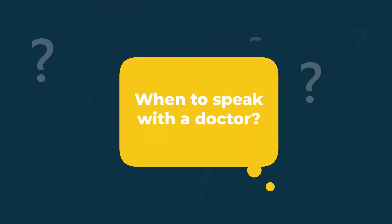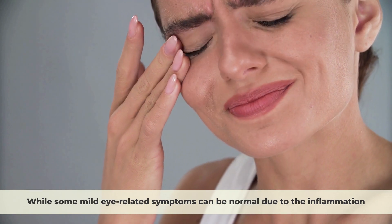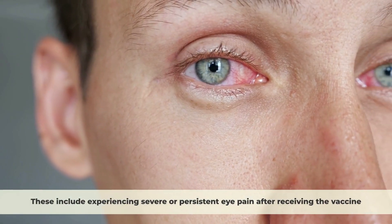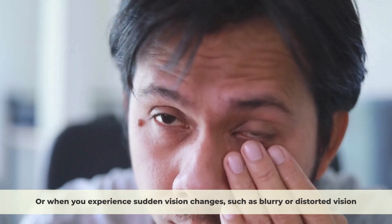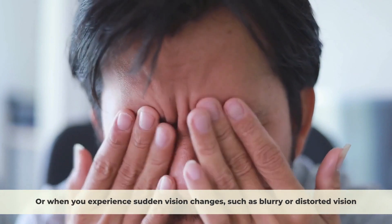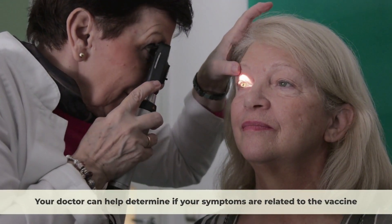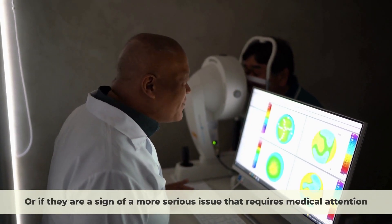When to speak with a doctor: While some mild eye-related symptoms can be normal due to the inflammation, there are some situations where you should speak with a doctor. These include experiencing severe or persistent eye pain after receiving the vaccine, or when you experience sudden vision changes, such as blurry or distorted vision. Your doctor can help determine if your symptoms are related to the vaccine, or if they are a sign of a more serious issue that requires medical attention.